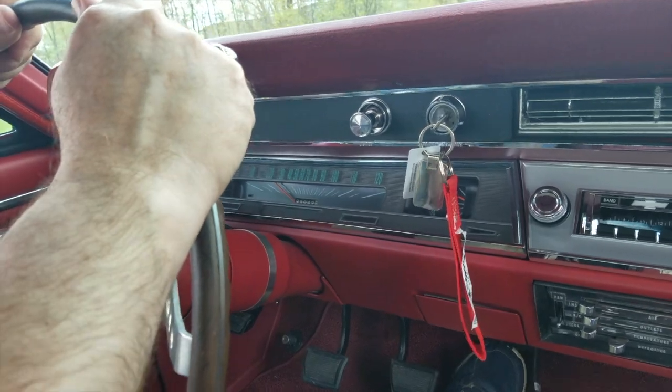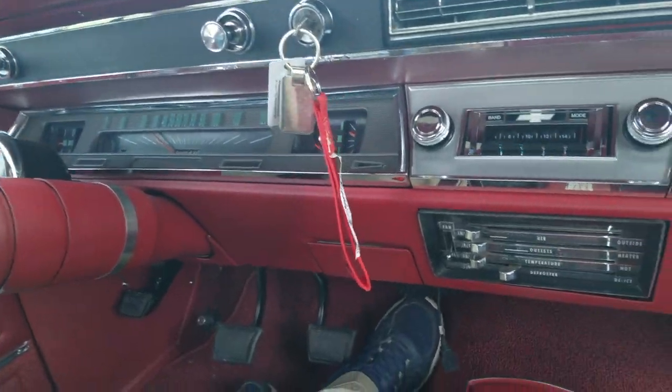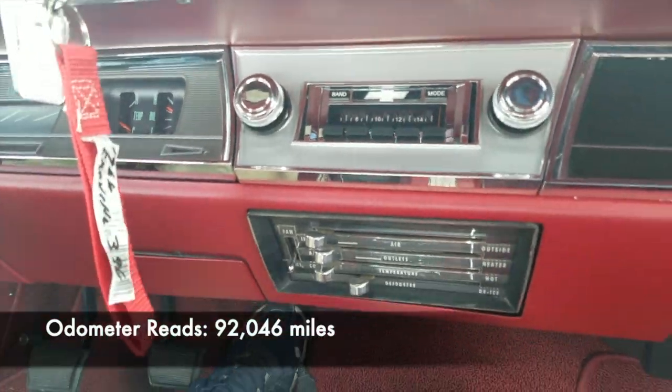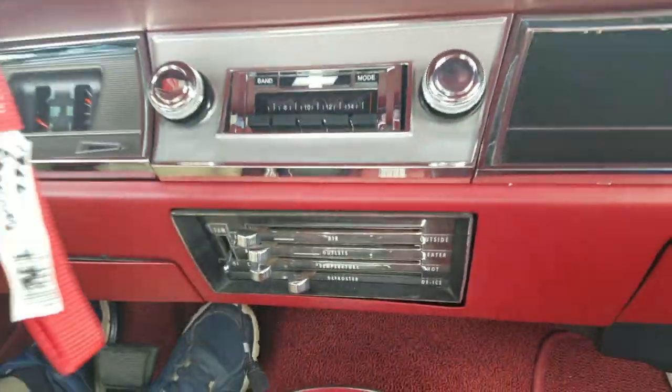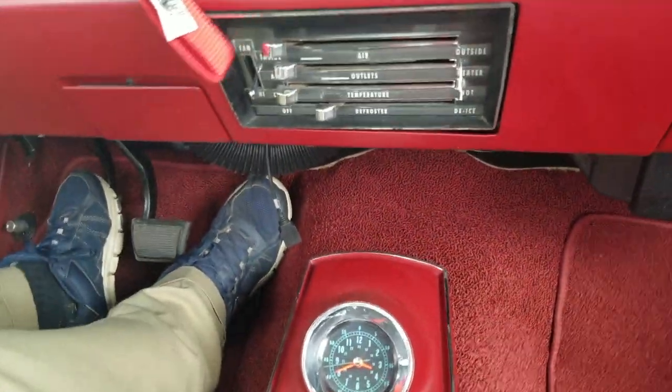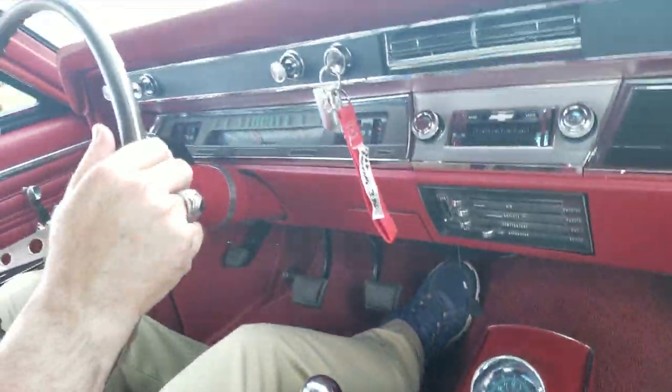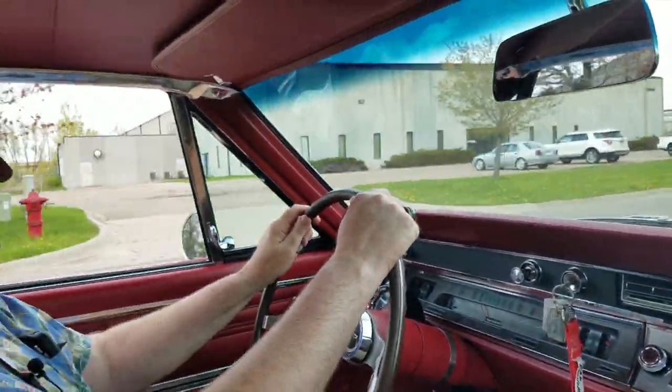All the gauges are working, and the odometer shows 92,049 miles. It's kind of fun to get on something like this once in a while — it gets the blood pumping a little bit.